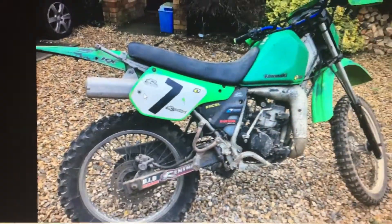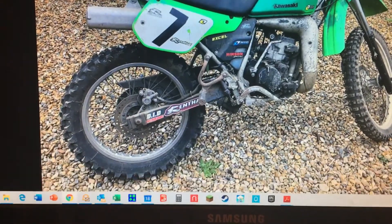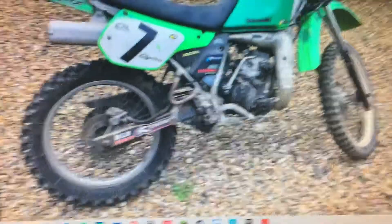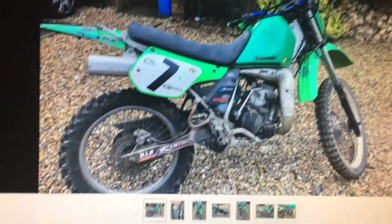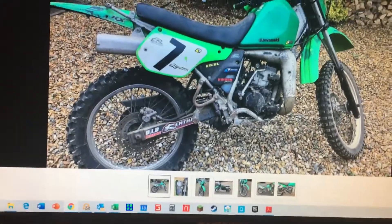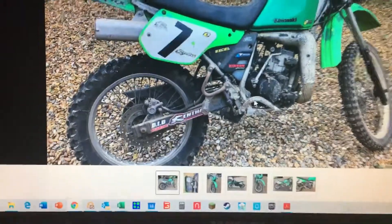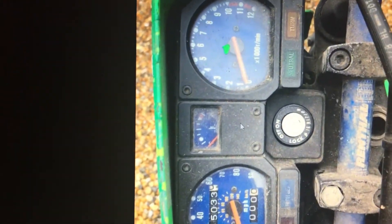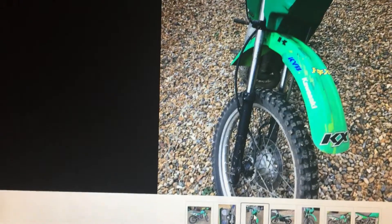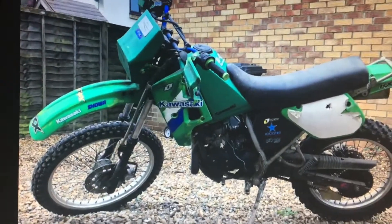It already runs and rides — I'll admit that. So I can't really do a 'will it start' video, but I'll still do a bit of testing on it. As you can see, it comes with all the dials and instruments.